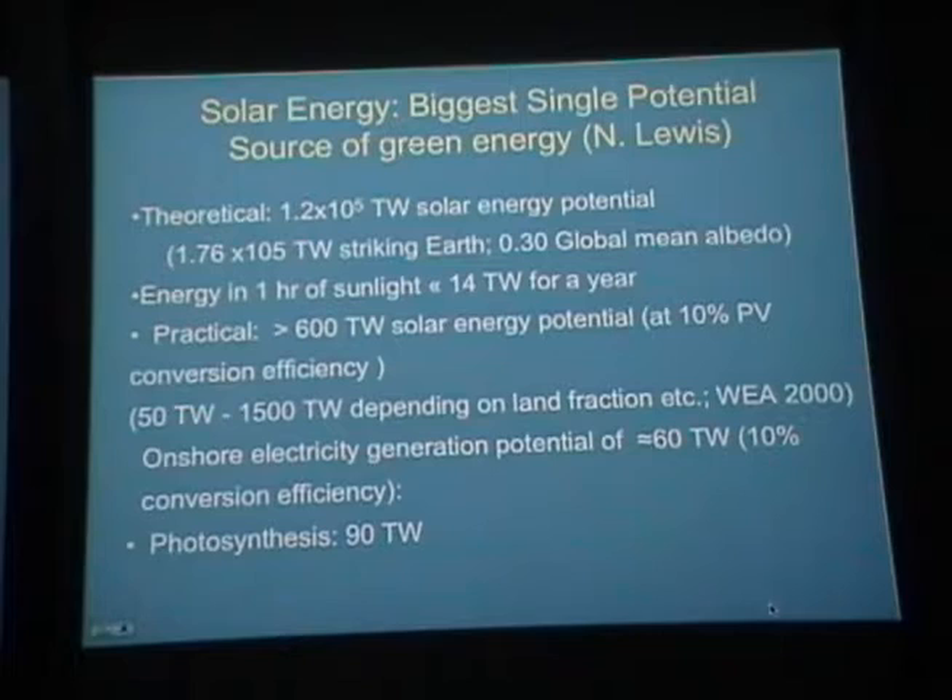The single biggest power source overall is solar energy. The amount of solar energy striking the Earth is enormous — 1.2×10⁵ terawatts over the whole Earth's surface. Practically, extracting with photovoltaics at about 10% efficiency, you could extract about 600 terawatts — a factor of about 50 above current global energy consumption. Depending on the land fraction used, you can easily get into the range of 50 to 1,500 terawatts. Solar is absolutely the biggest single source of energy available.